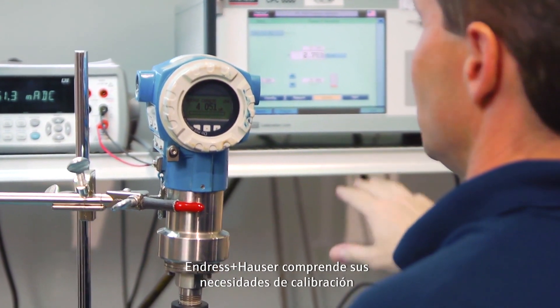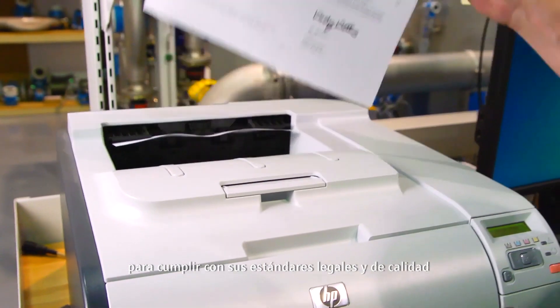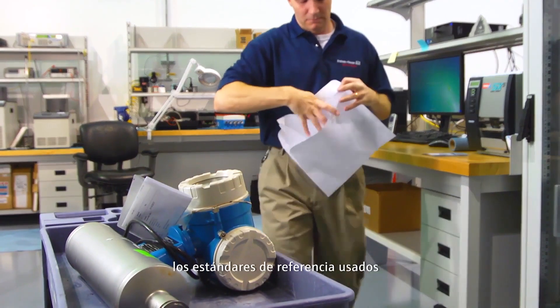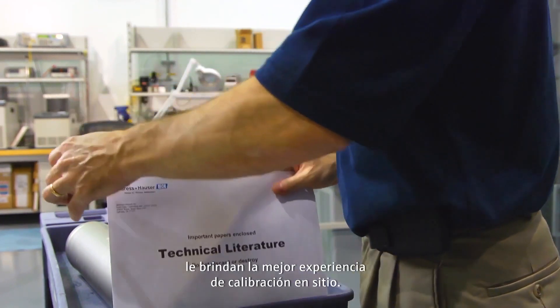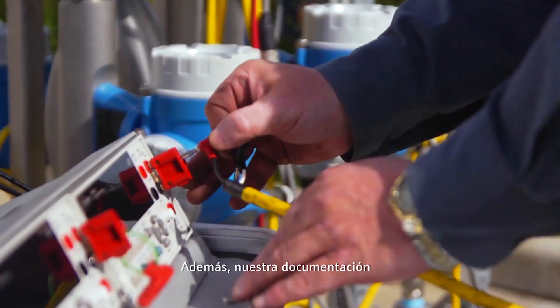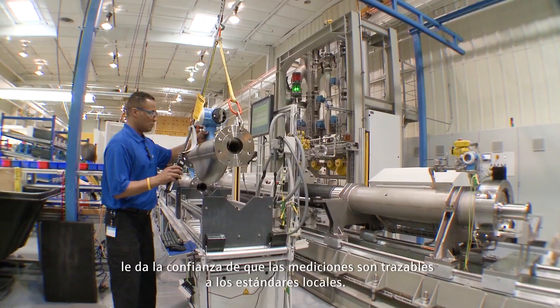Endress+Hauser understands your calibration needs and the necessary documentation required to meet your quality and regulatory standards. Our calibration methods, reference standards used, and highly trained technicians provide for the lowest uncertainties in on-site calibration. And our documentation gives you the confidence that the measurements are traceable to the national standard.